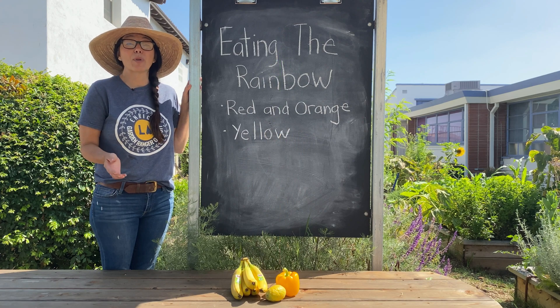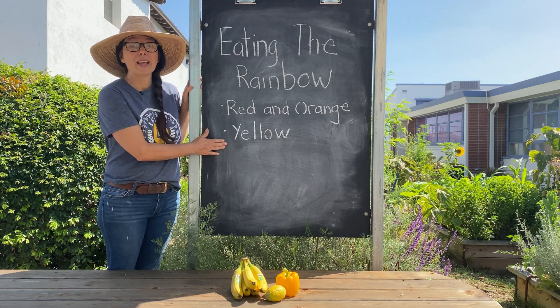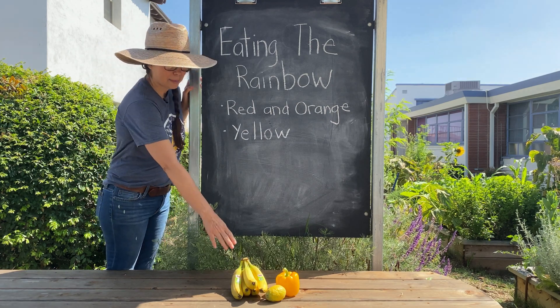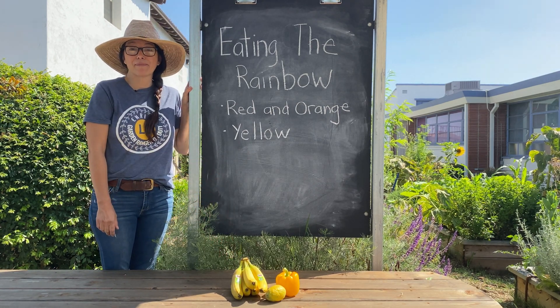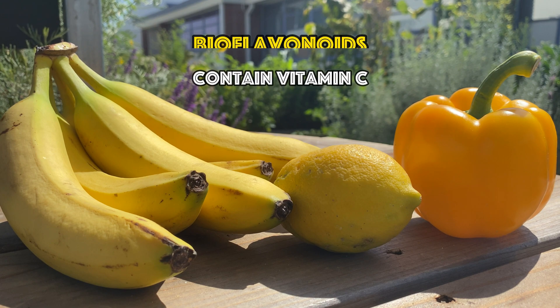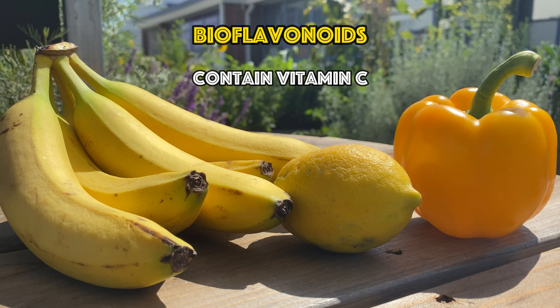Next in the rainbow we have the color yellow. Fruits and vegetables that contain yellow would be bananas, lemons, and peppers. Yellow fruits and vegetables contain vitamin C and bioflavonoids, which are used to treat allergies.